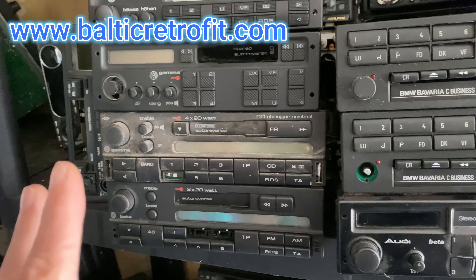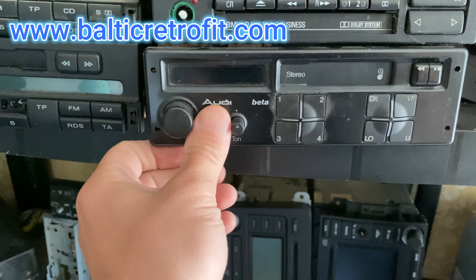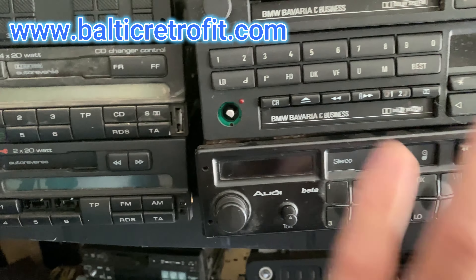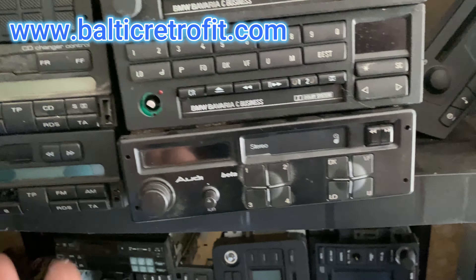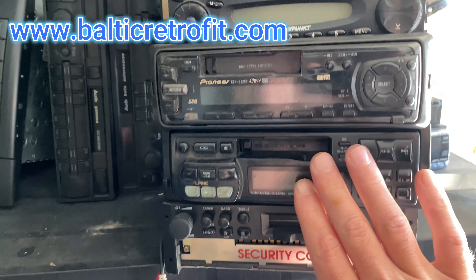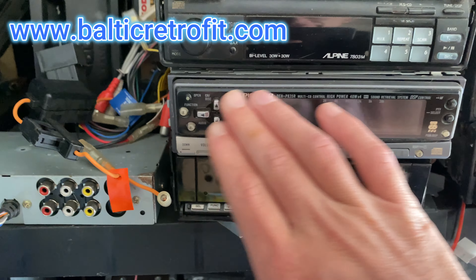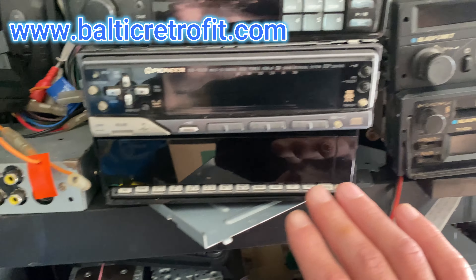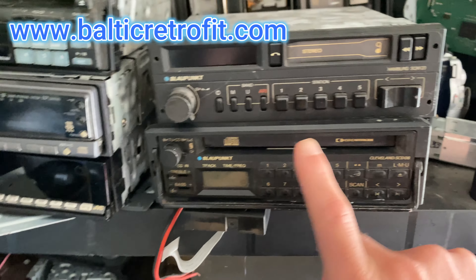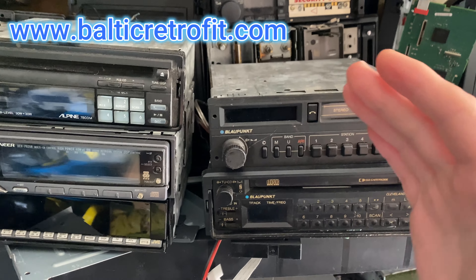The third reason is condition. Nobody wants heavily scratched radios — everyone wants top-notch condition. Even with aftermarket radios, nobody wants the low-class ones; everyone wants the high-class models — Pioneers, Alpines, JVCs — no matter how good a cheaper-looking one is, everyone wants the premium version, and that's a huge massive difference.